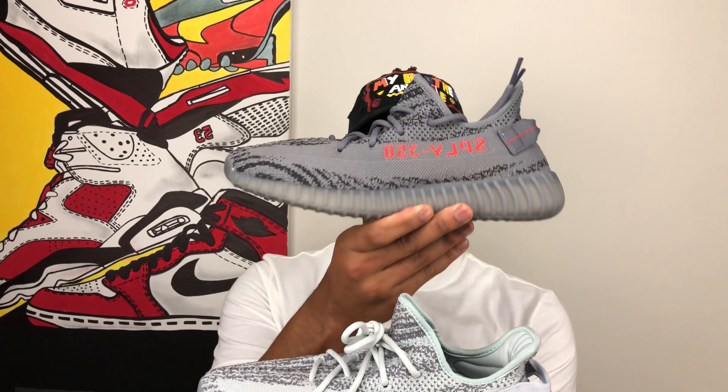The Beluga V2 2.0 was the most produced Yeezy version 2 to date. Around 250,000 pairs were released globally. It was available in a lot of places and a lot of people were able to get their hands on them. They made a super simple colorway with the gray and the light gray that's extremely wearable with anything.